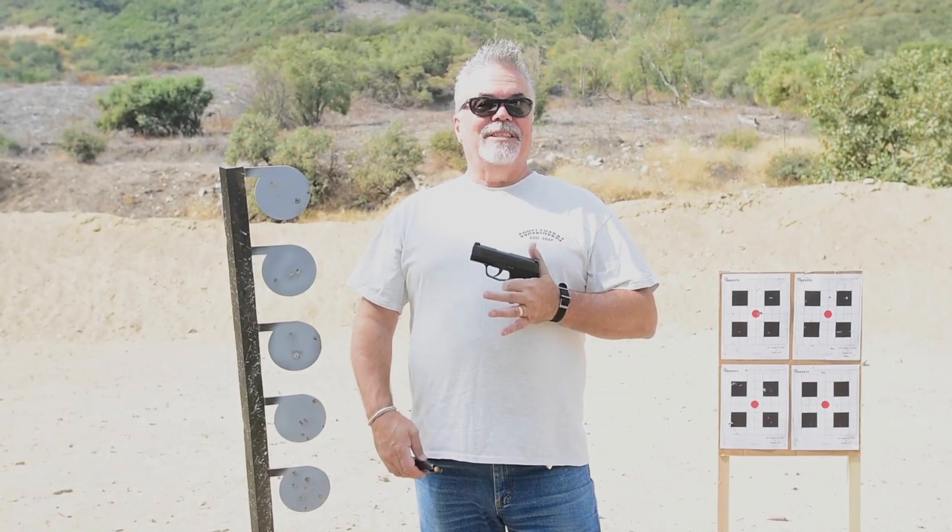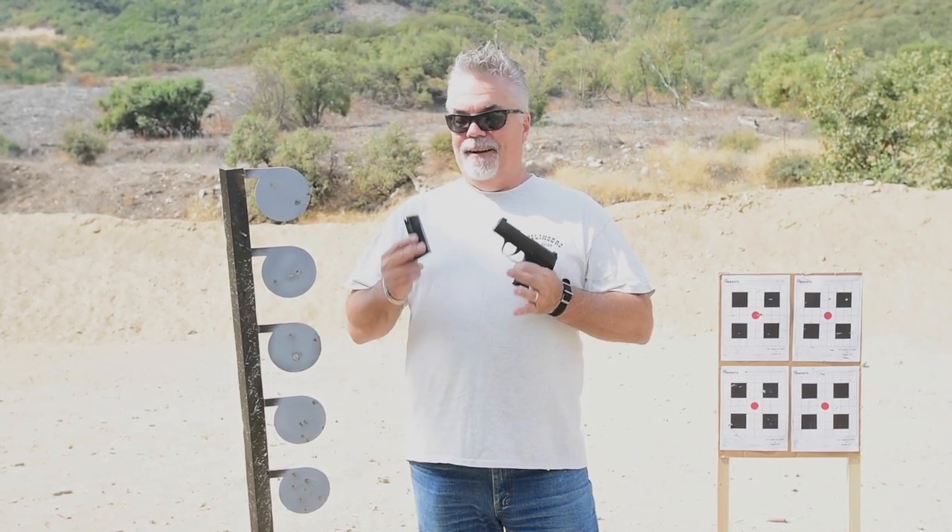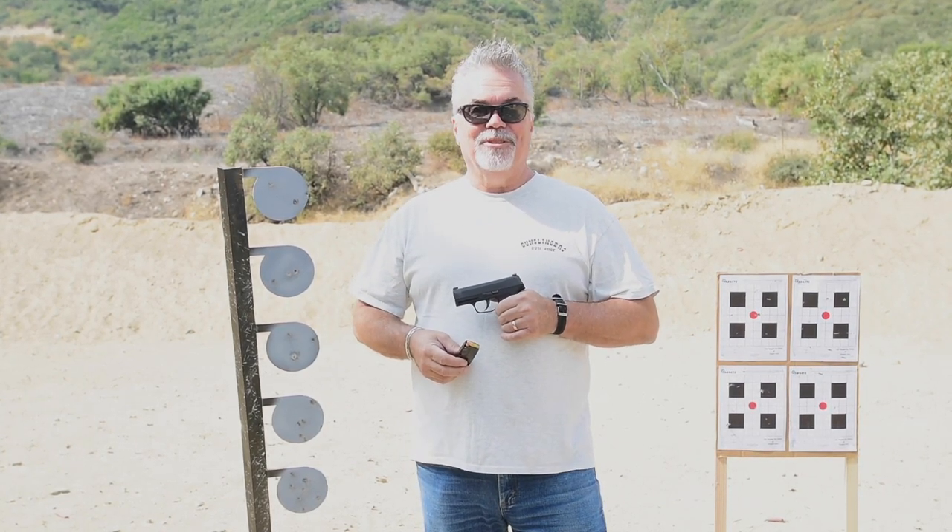Next up is the Sig P365 — this is a Gen 1. I managed to procure this from a friend of mine who's a police officer. While this is my gun, keep in mind I've never actually shot it, so let's see how we do.